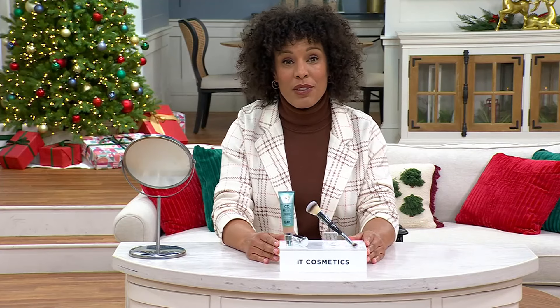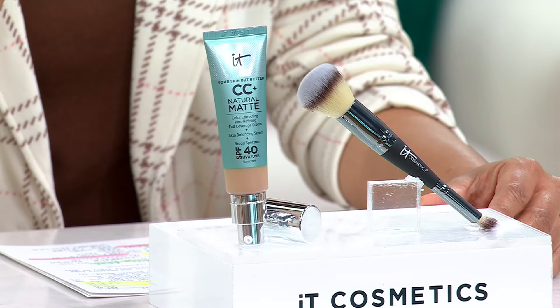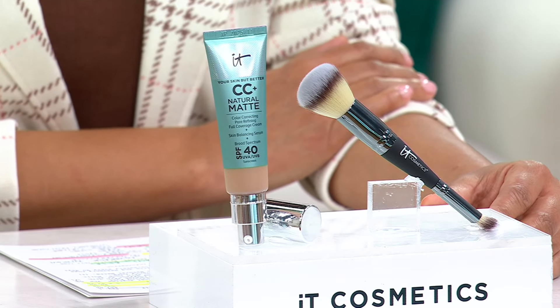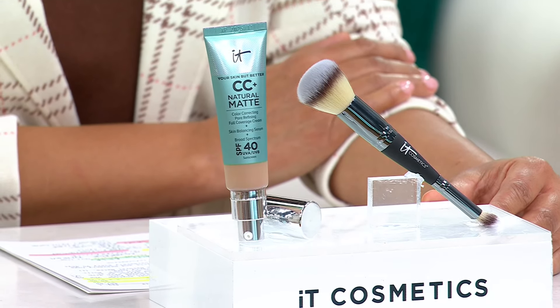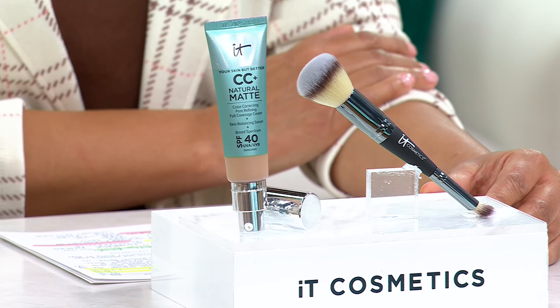Any great face starts with great foundation. And if you are thinking about joining the It Cosmetics Club, you're going to be in very good company. This is the CC and Natural Matte Foundation, available on auto delivery. Item number A659701, at a Black Friday sale price of $37.98.